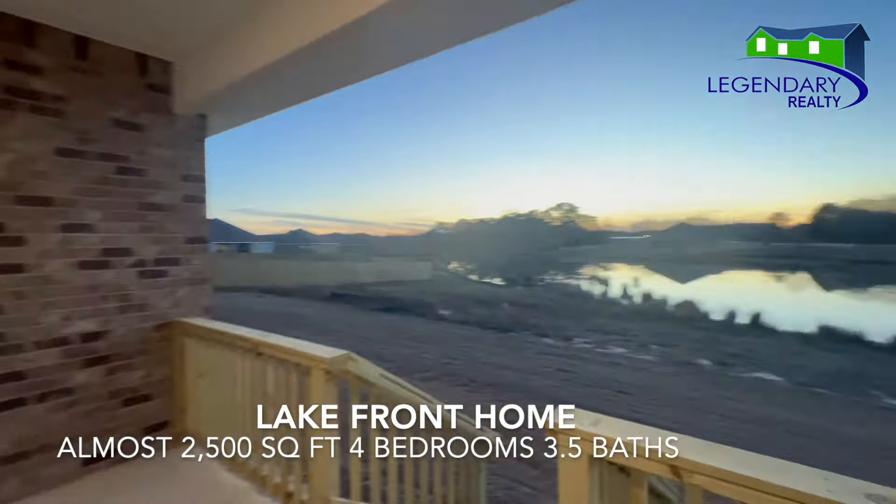This home is a lakefront property — it is absolutely gorgeous. Don't forget, this is a gold fortified home, so that drastically reduces the cost of your homeowner's insurance.